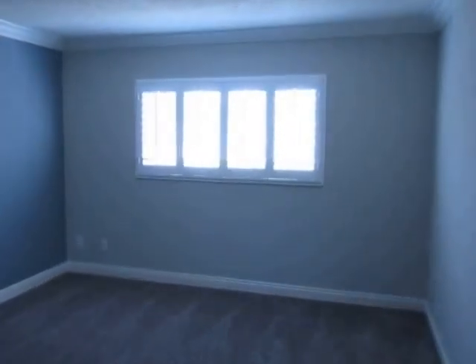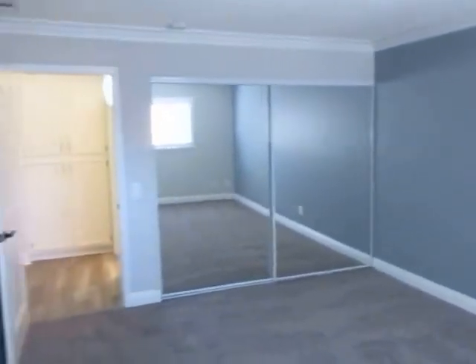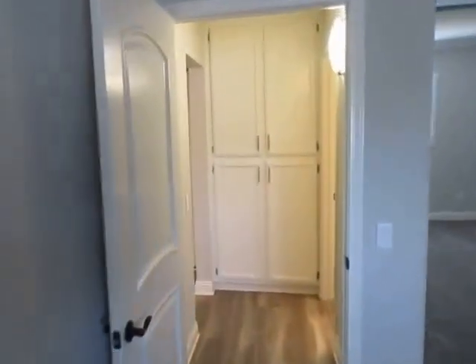There's a tub and shower, and another large bedroom with soft carpet and plenty of closet space.